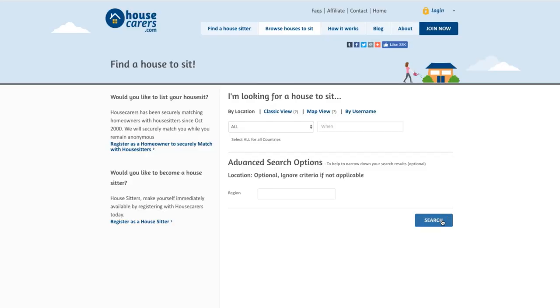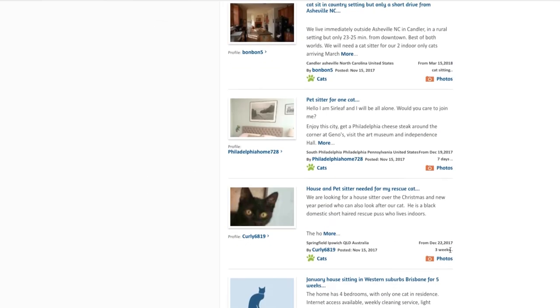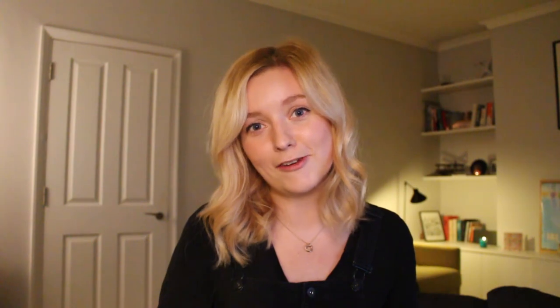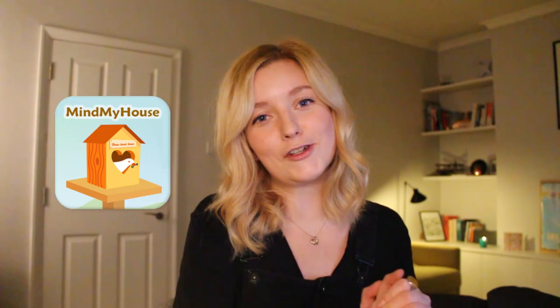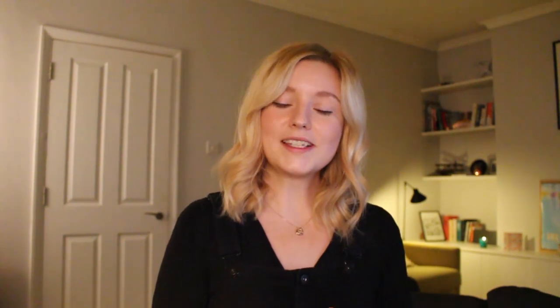Option two is HouseCarers.com, which has actually been around the longest. It's free to sign up, browse, and set up email alerts, but if you want to start messaging people that costs around $50 a year. Another site to try is MindMyHouse.com — when I checked there were a decent amount of houses on there, and at only $20 a year it might be a good place to start.